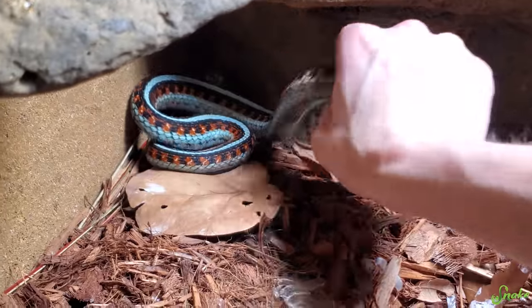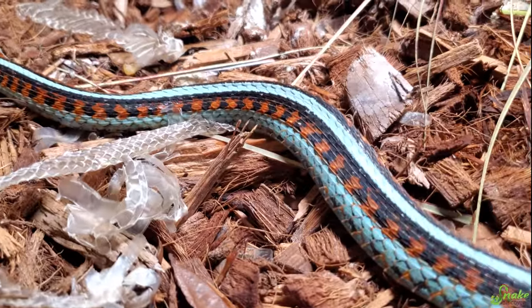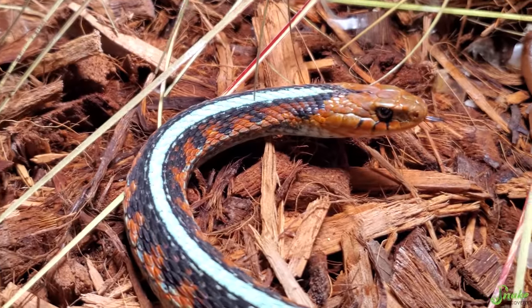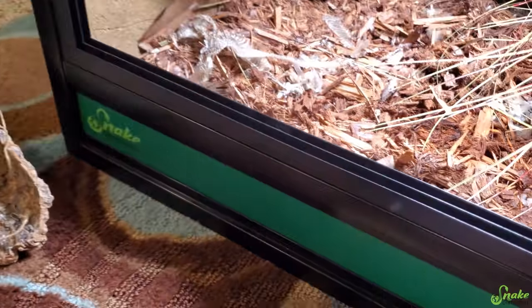Come here. Are you Mama? I want to figure out which one of you two gave birth. Oh, you're definitely Mama — yep, you look sunken in. Good job. You are so pretty. Your babies look amazing too. Please don't musk on me. Oh, you musked everywhere, and it smells in here now.